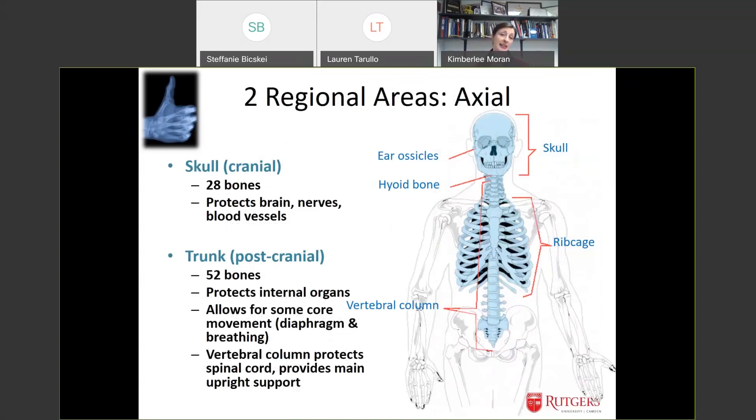Your skull has 28 bones and is there mainly to protect your brain, with important blood vessels and nerve endings tunneling through the cranial bones, visible as openings at the base. The trunk — the axial postcranial skeleton — has 52 bones in total and protects all your internal organs. There is some movement allowed, like breathing in and out, so your rib cage is not solid. Some genetic diseases turn cartilage into bone; people who die from that condition die because their ribs no longer expand. Your vertebral column protects your spinal cord and allows movement, flexibility, and upright walking.